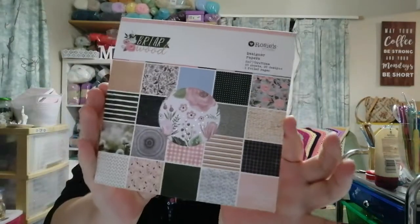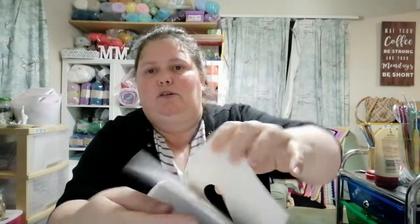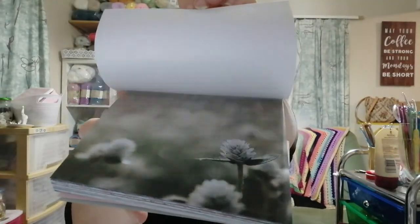I got this Briarwood Rosie Studio six by six paper pad, and as you can see the papers in there are lovely. Quite a few of them have gold foiling — or it might be rose gold — really pretty.